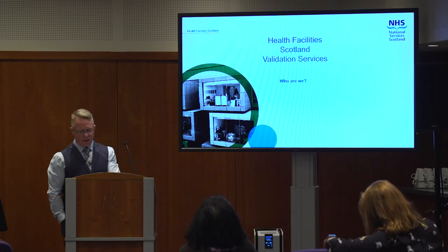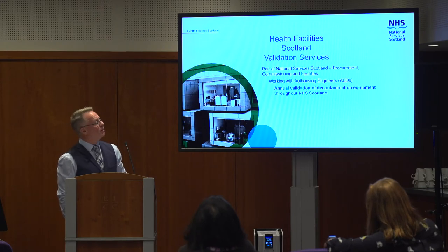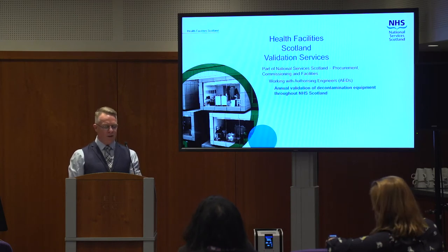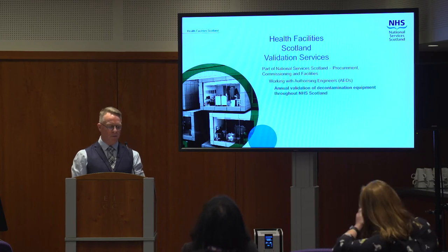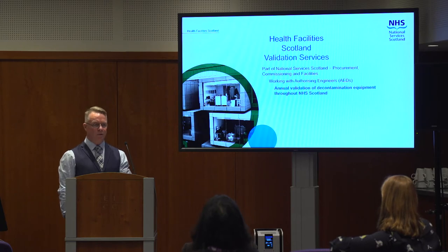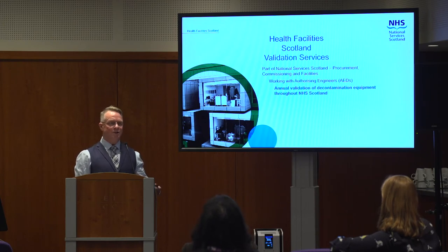Decontamination equipment is basically anything that processes reusable medical devices — surgical instruments, endoscopes — but also decontamination for disposal as well. We've got to decontaminate laboratory samples, test equipment, etc., before that goes elsewhere. Believe it or not, there are 530 machines that do that decontamination process that we do annual testing on throughout Scotland. It's quite a large number and it's growing all the time, especially in endoscopy — that's where I've ended up specialising.